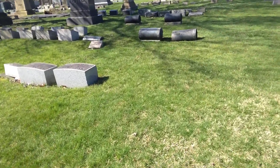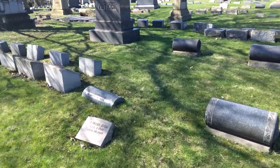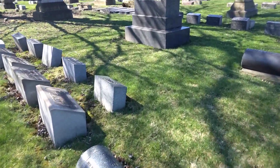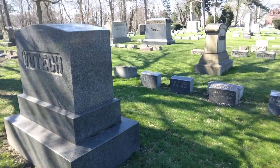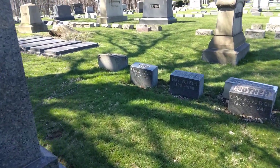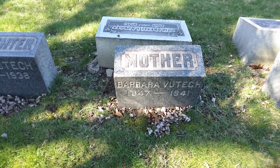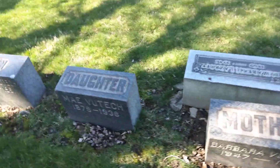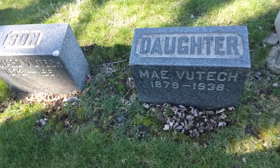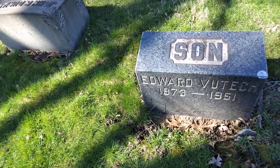Trying to get over here to the better ones. I like to read all as much as I can though. All right, then we're going to have Barbara, 1847 to 1941; Frank, 1843 to 1913; May, their daughter, 1879 to 1938; and their son Edward, 1873 to 1951.